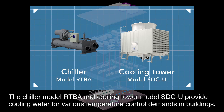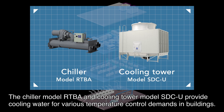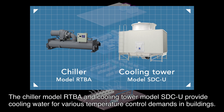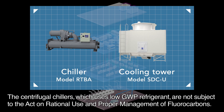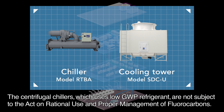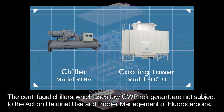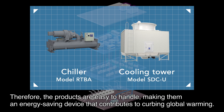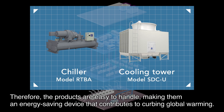The chiller model RTBA and cooling tower model STCU provide cooling water for various temperature control demands in buildings. The centrifugal chillers, which use low GWP refrigerant, are not subject to the act on rational use and proper management of fluorocarbons. Therefore, the products are easy to handle, making them an energy-saving device that contributes to curbing global warming.